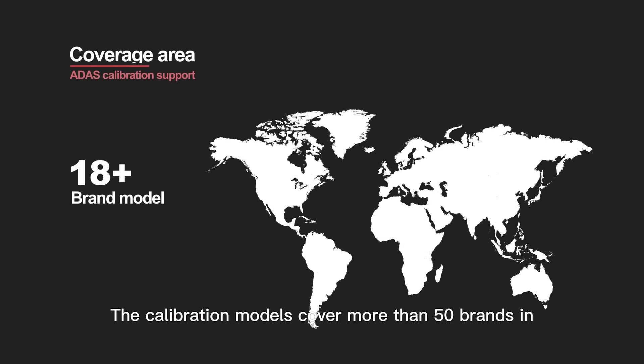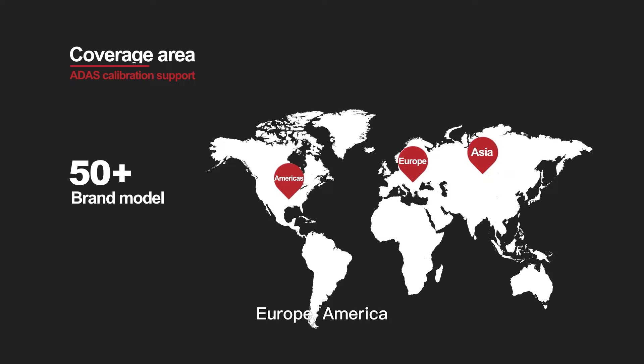The calibration models cover more than 50 brands in Europe, America, Asia, and China.